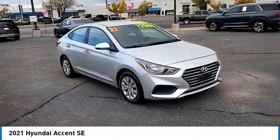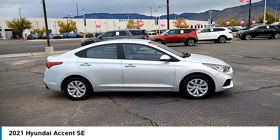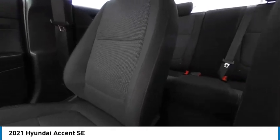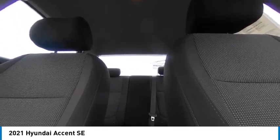Here are some of this vehicle's great options: tire pressure monitor, electronic stability control, brake assist, traction control, stability control, remote keyless entry, front disc and rear drum brakes, front all-season tires, rear all-season tires, and front wheel drive.